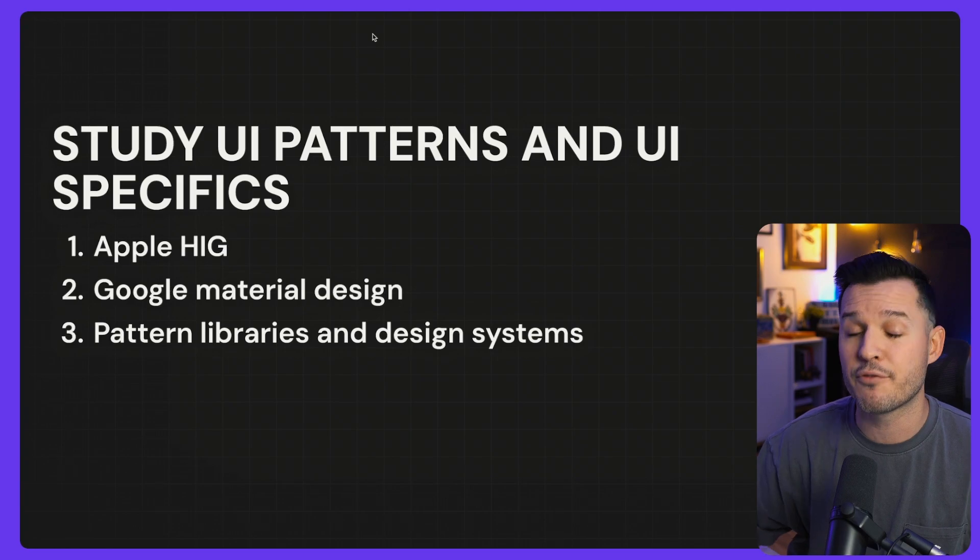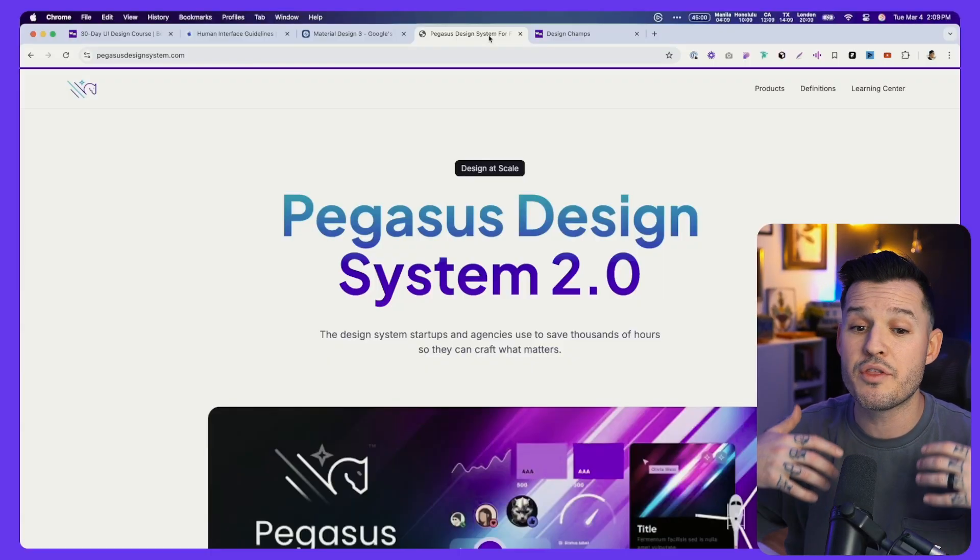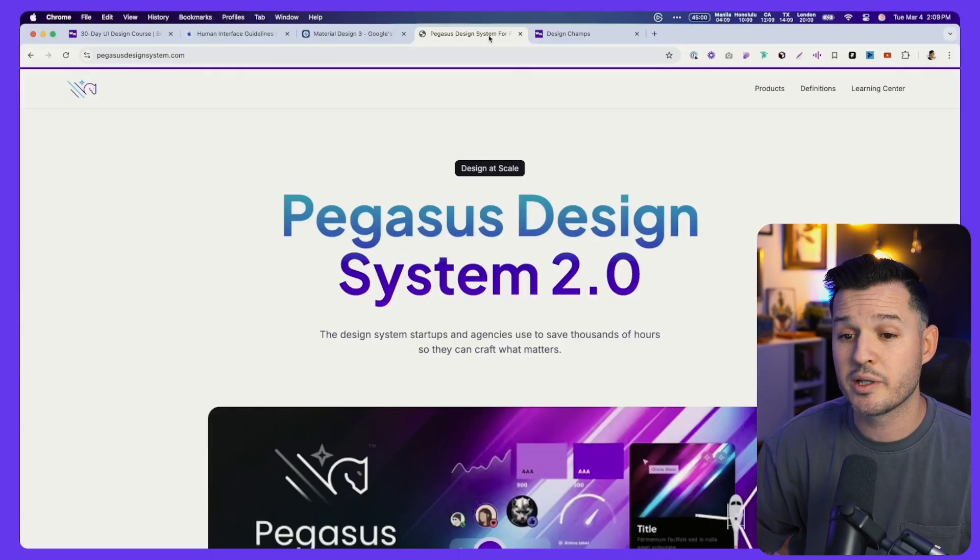You can also look at different libraries and design systems. I highly recommend grabbing a free design system or a cheap one. A free one you can grab is called the Pegasus Design System — currently on version 2.0 — or something like Untitled UI and their free kit. Find all of these in Figma; I'll put the links in the description. Download them, tear them apart, put them back together, and see how they build things. As you learn basics as well as UI specifics using these resources, you'll really understand the ins and outs of UI design.